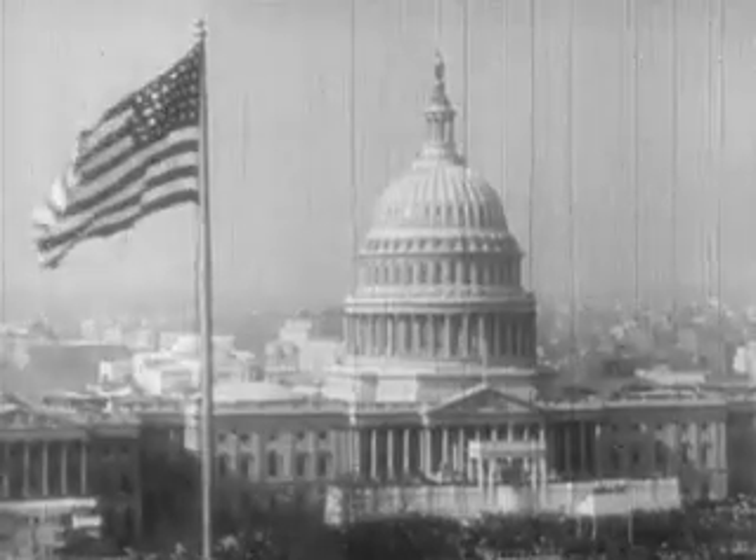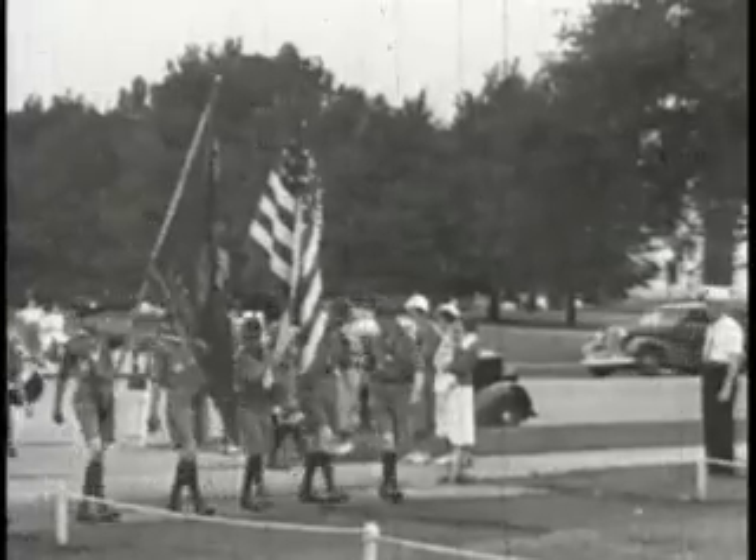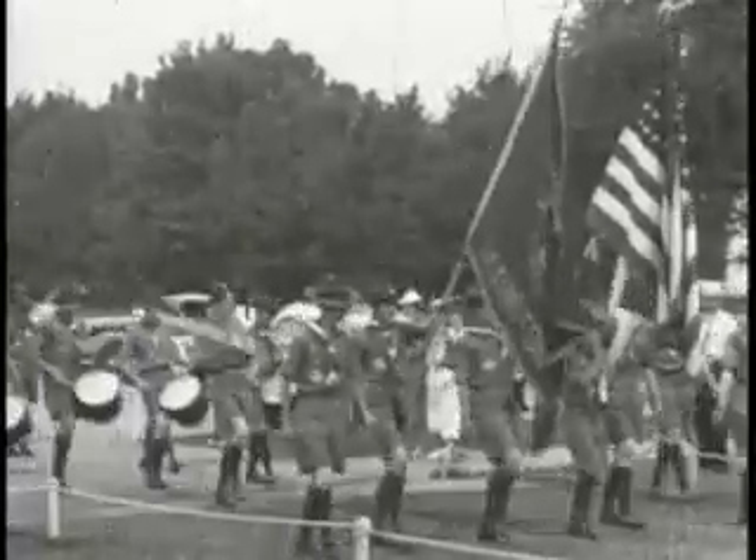The flag of the United States of America is the symbol of our country and all its people. And as a scout, it's important to handle and display our flag correctly.